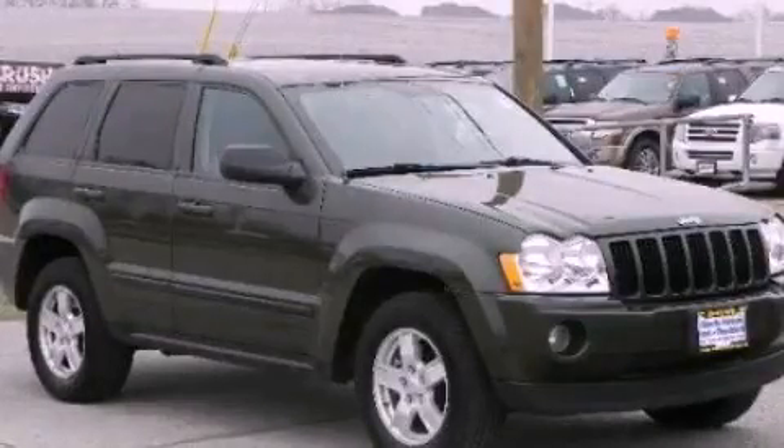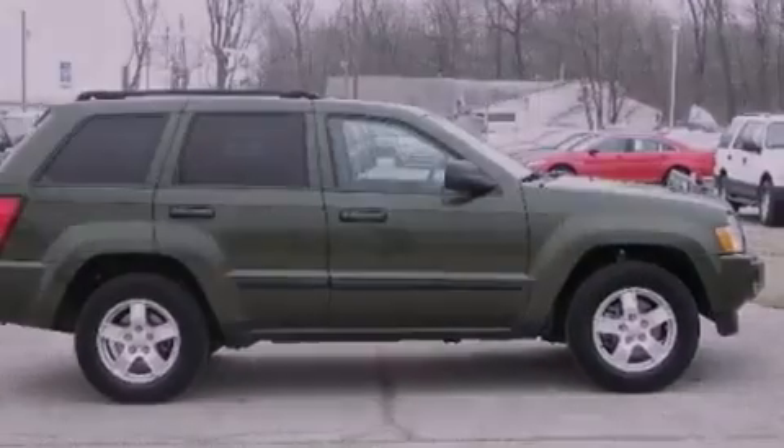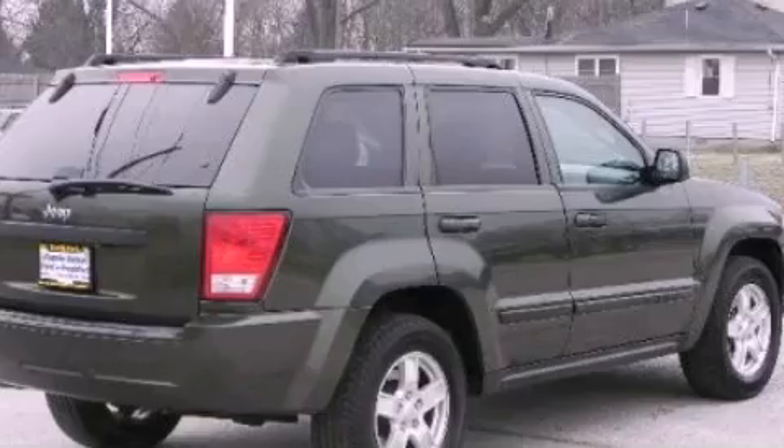This is a 2007 Jeep Grand Cherokee, a vehicle with safety, comfort, and space. It features a 3.7-liter six-cylinder engine and an automatic transmission.